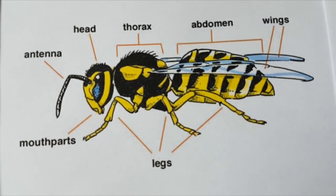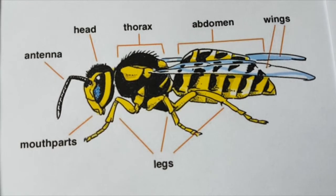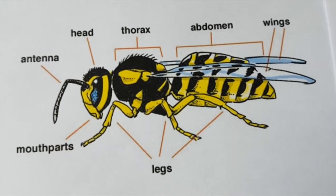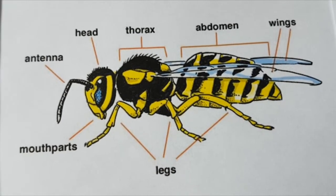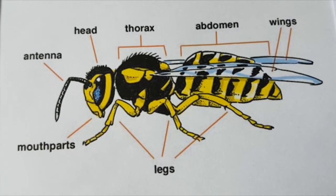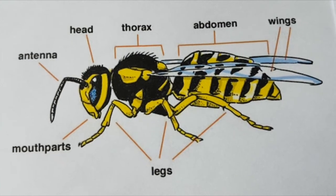Wasps can sting multiple times without dying and they live in colonies, usually in roof spaces, lofts, or someone's shed. They are beneficial because they do pollinate flowers for us.